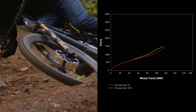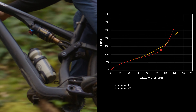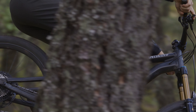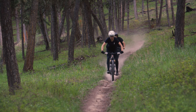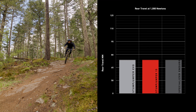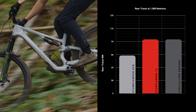Compared to air shocks on the market, Genie's two positive air chambers allow for a lower spring rate earlier in the stroke with a higher ramp-up later in the stroke. Genie's softer initial spring allows the shock to use more travel to absorb the same amount of energy, resulting in superior bump force management and better control, making the bike feel like it has more travel to eat up small and mid-sized bumps.